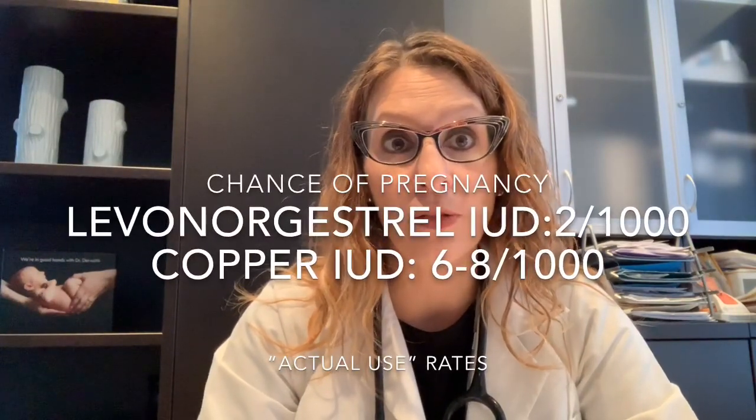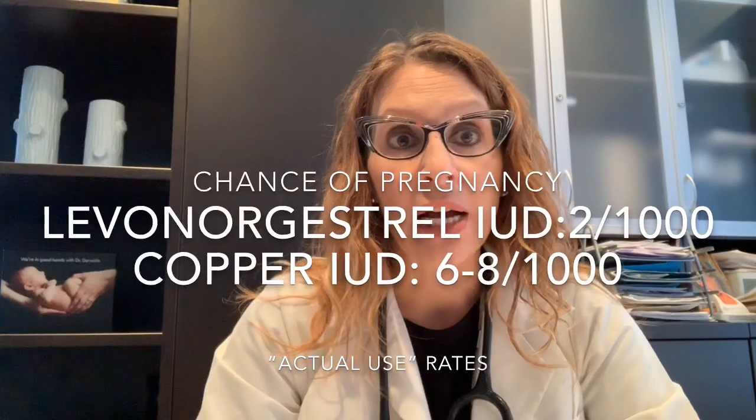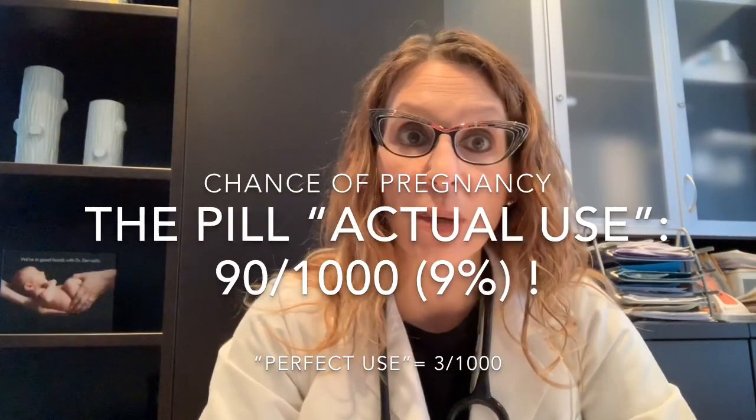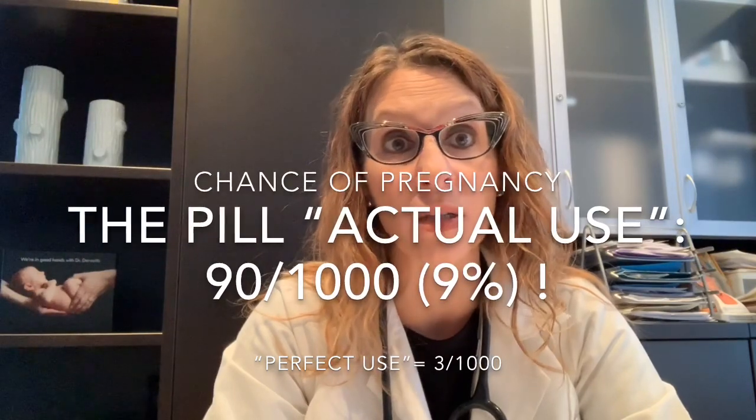The failure rate is two per thousand for the levonorgestrel IUD, six per thousand for the copper IUD, versus the birth control pill. In a perfect world, the chance of pregnancy with the pill would be three per thousand. But in the real world, because we sometimes forget to take the pill, the actual failure rate is as high as nine percent — and a lot of patients aren't aware of that. So with the IUD at less than one percent chance of pregnancy compared to a possible nine percent with the birth control pill, that's part of the reason the IUD is recommended as a first-line option for contraception.